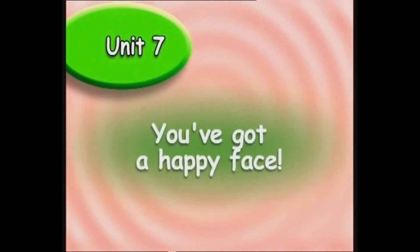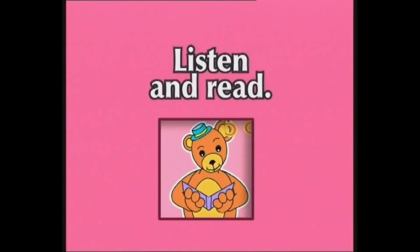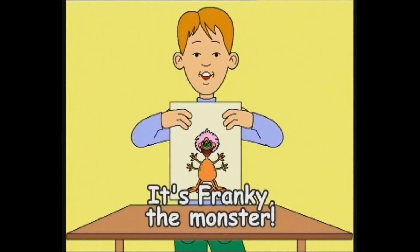Unit 7. You've got a happy face. Lesson 3. Listen and read. Look at my picture. It's Frankie the monster.